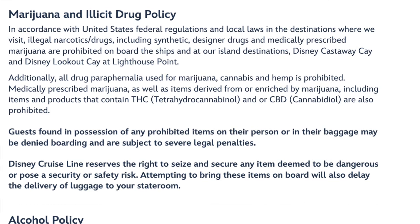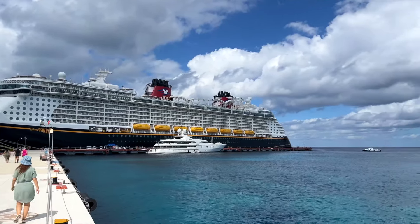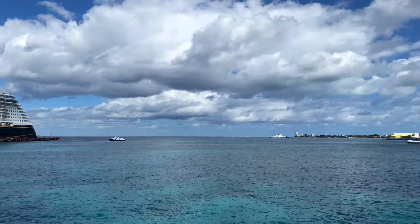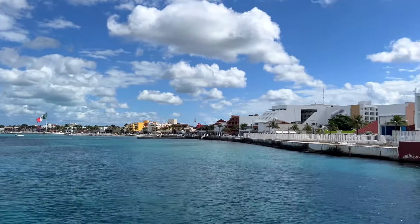The next category of prohibited items is marijuana and illicit drugs. They separate these out because many states - Florida included - have medical marijuana laws where you can get a prescription and go to a dispensary. You cannot bring medical marijuana on a Disney Cruise Line ship, and obviously you can't bring marijuana without a prescription either. This is very serious - it's not just federal law in the United States, but also the laws of the ports Disney ships visit in other countries. Not just marijuana, but anything containing marijuana components: CBD oil, CBD products, CBD anything - leave it at home.